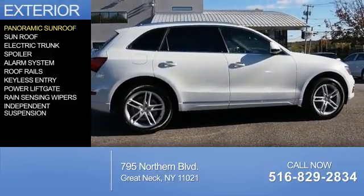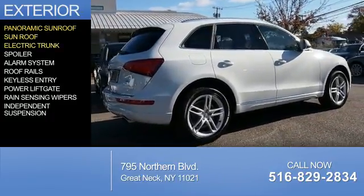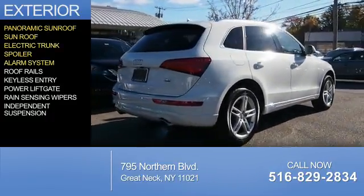The features include a panoramic sunroof, electric trunk, a spoiler, and an alarm system.